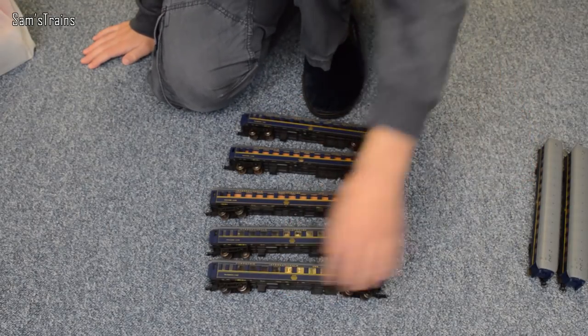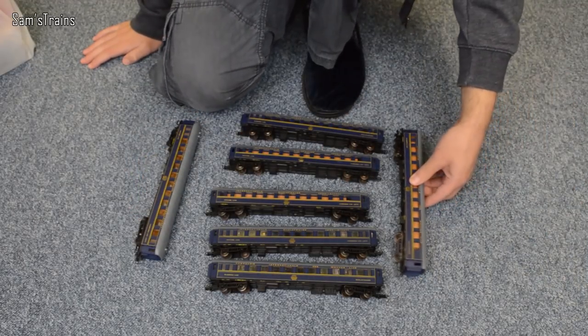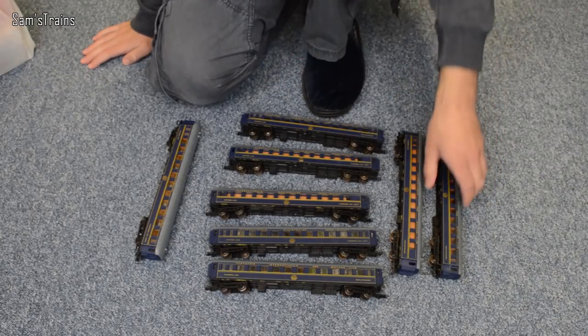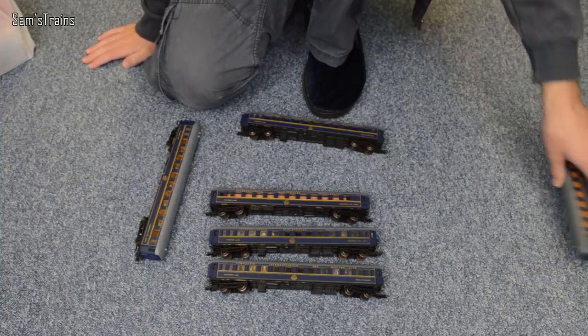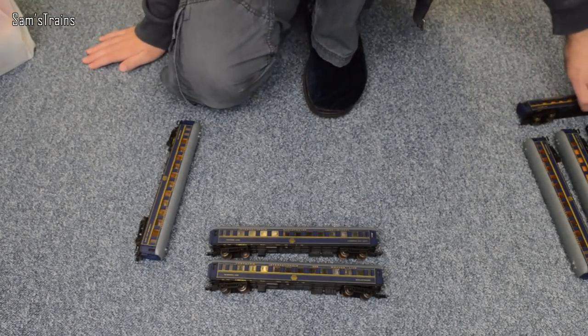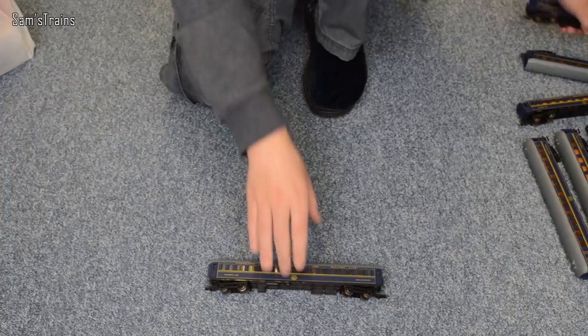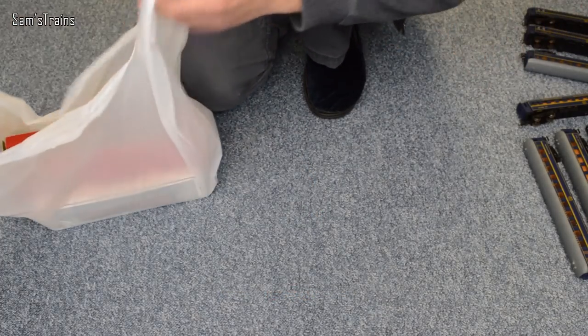Eight sleeping cars at five pounds each — I thought that was pretty darn good. Do the maths: that's 40 quid for eight of them. They've all got metal wheels — some Jouef sleeping cars, very nice. I'll have to do some research on them. I don't even know how much they're worth to be honest, but normally I'd pay ten pounds each for coaches, so it's not bad.